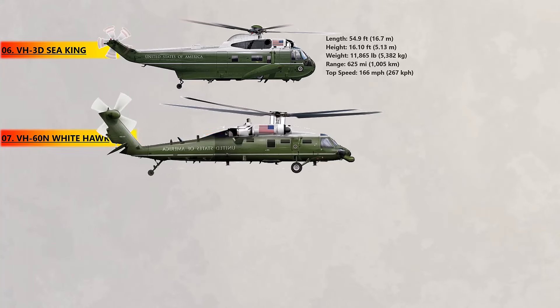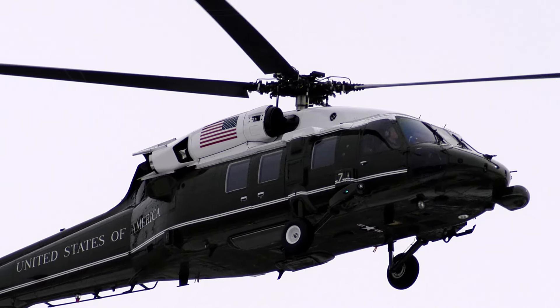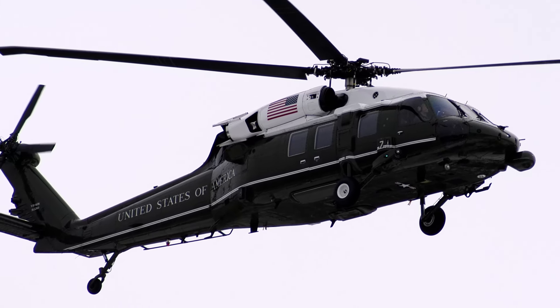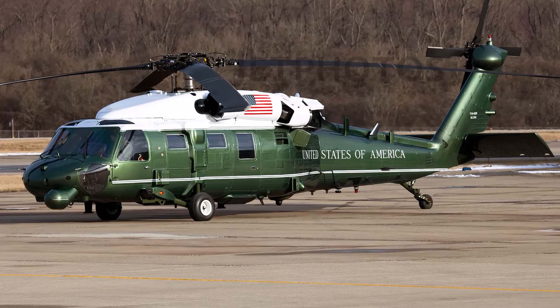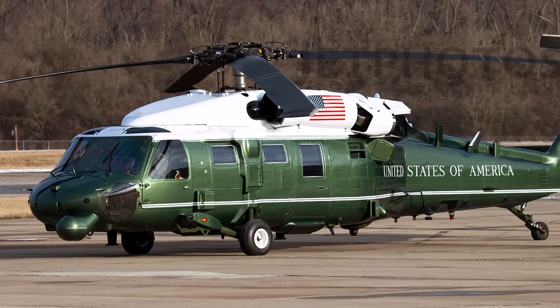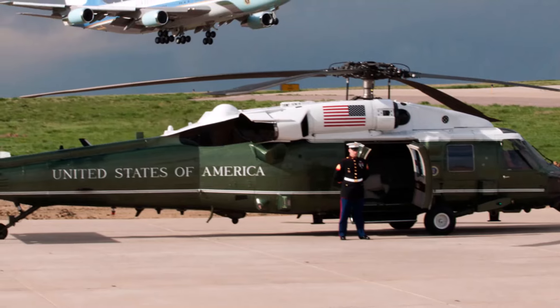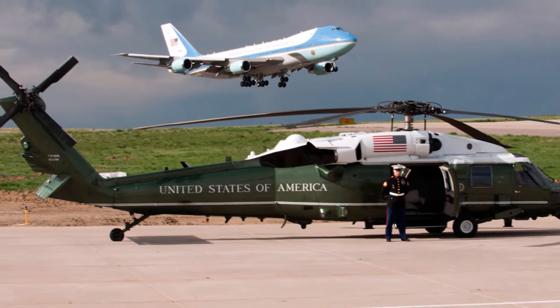At number 7, the VH-60N White Hawk. This is the second US Marine Corps helicopter that can serve as Marine One. The White Hawk is otherwise used by the US Navy, debuting in 1985. After serving in the Navy for decades, the last active duty White Hawks returned in 2015 aboard the USS Theodore Roosevelt to enter storage. The White Hawk has also proven popular on the international market, with South Korea, Tunisia, and many other nations acquiring them or considering doing so. Mexico recently cancelled an order for White Hawks to reduce government spending.